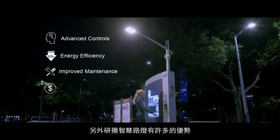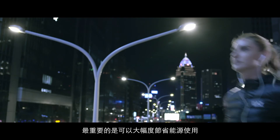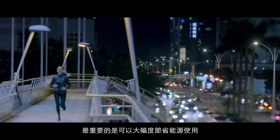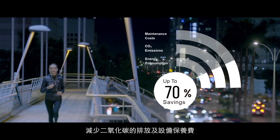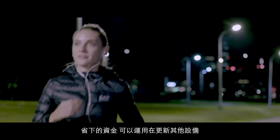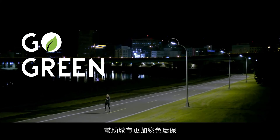Aon Intelligent Street Lighting has many advantages. Most importantly, it can help save energy, reduce carbon emissions, and reduce the cost of equipment maintenance. The money saved can be used to upgrade other facilities that will help to achieve a green city.